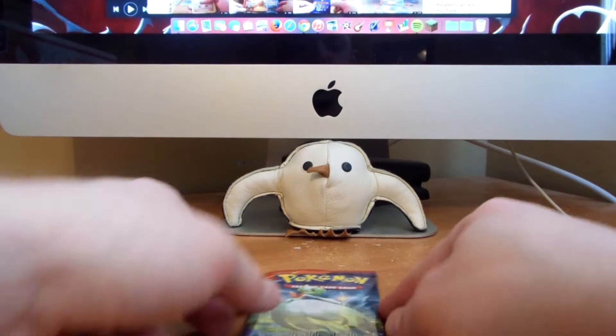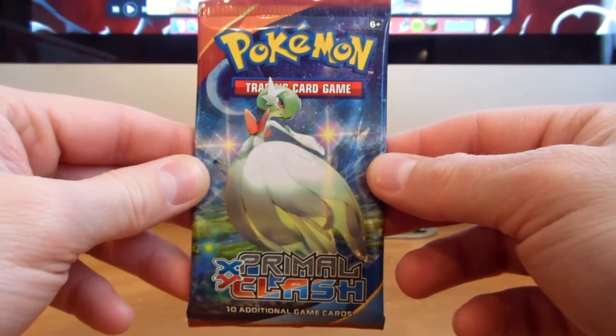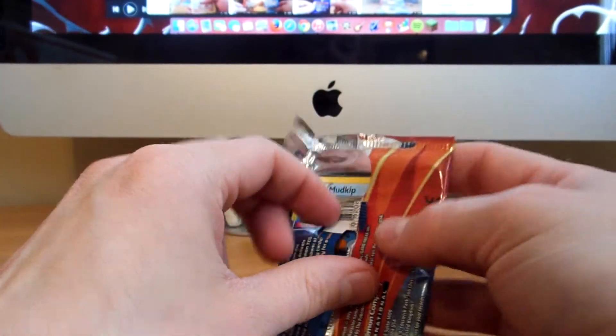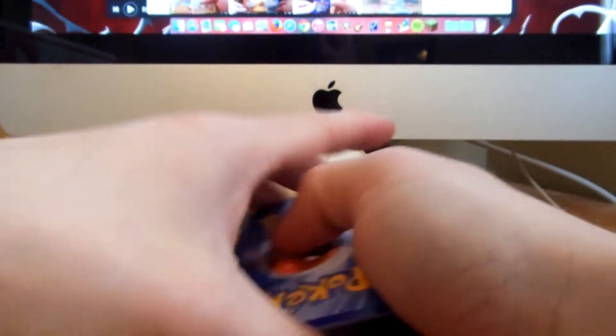Hey everybody, Trading Carter here. Today I have a Primal Clash X and Y Booster Pack to open up. Let's hope for something spectacular, but a holopull would be pretty awesome as well. So, here we go.